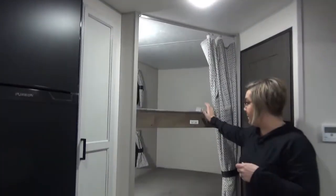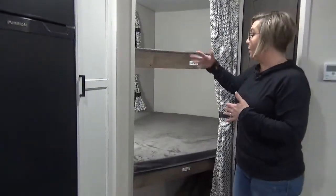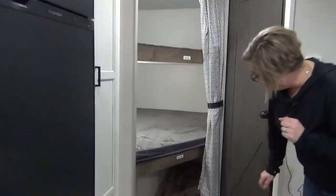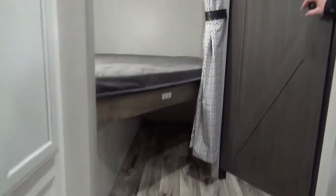Here we are at the bunk system — oversized bunks. We had to bevel here a little bit just to get the bathroom door open. Each of the kids will have a 12-volt charger, some touch lighting, and a curtain underneath. Great spot for totes, tubs, and pet crates — whatever you want to put under there.